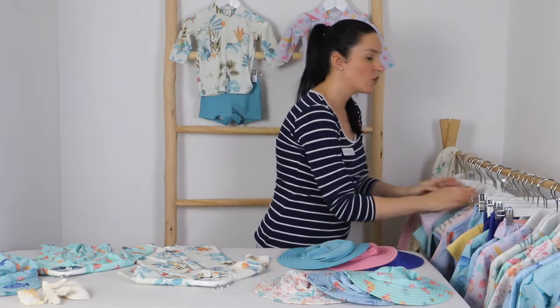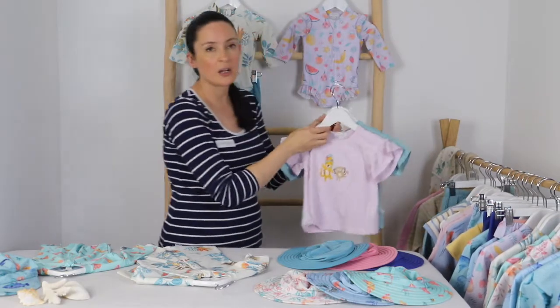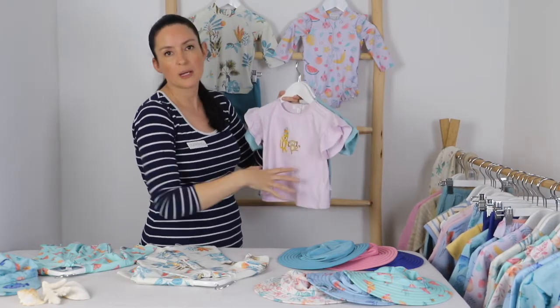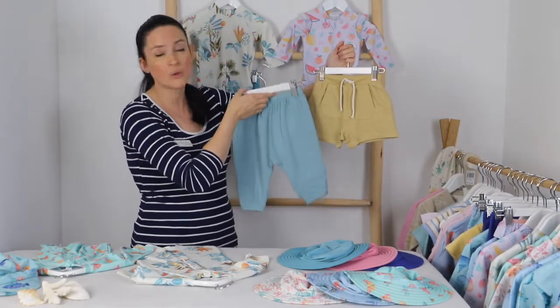Thinking about tops and bottoms, you might want a long sleeve top if you want to cover up their arms — something like this one can be ideal. And of course you can't go past t-shirts in the summer months — something that's going to protect their shoulders and is loose fitting is great.